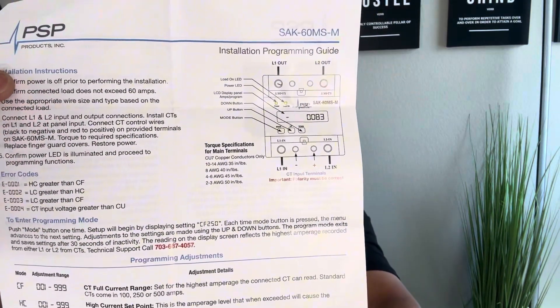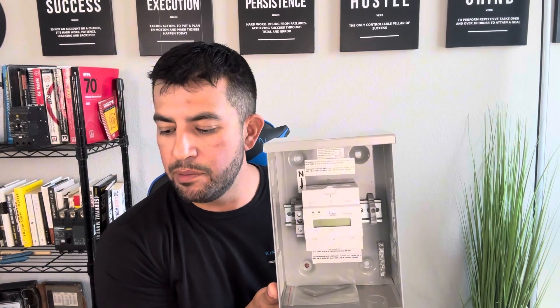So yeah, pretty simple stuff. On the backside of this it gives you a bunch of error codes. There are numerous products out there — this PSP brand is a first for us, but it looks pretty slick so far. It looks like an easy installation and I will update as soon as it's installed to show you what that looks like. Take care, have a good day, reach out if you have any questions. Thank you.